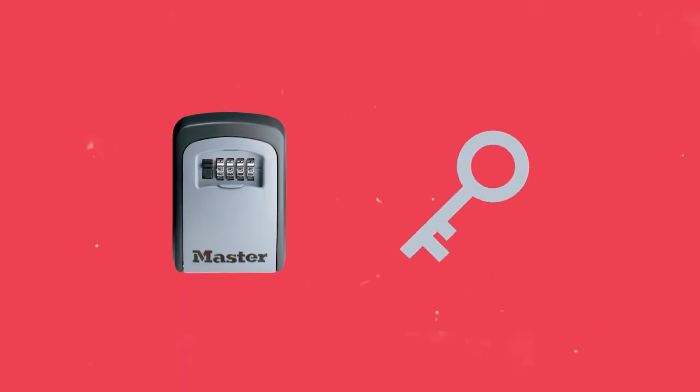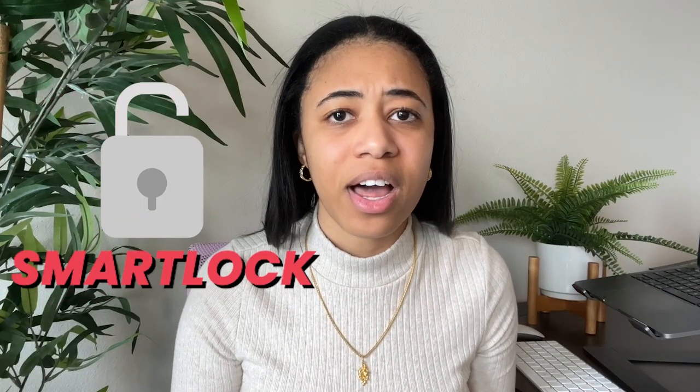Mistake number five: although the internet tells you to have a smart lock, some hosts forget to buy a physical lockbox with a physical key inside in case anything ever happens to that lock. Even if guests use a smart lock, what if they lose the key or your system starts acting up? At one of our older, historic properties we couldn't remove the bottom lock, so we always tell guests to only lock the top smart lock when they leave.